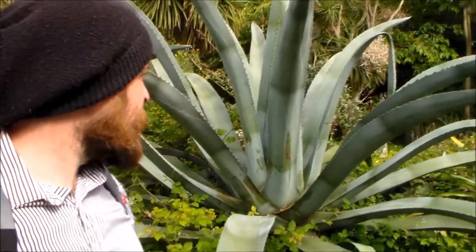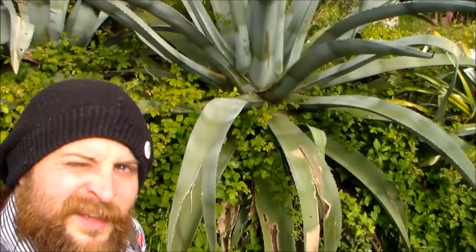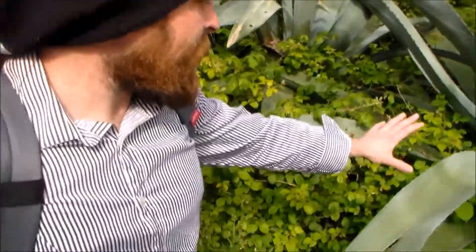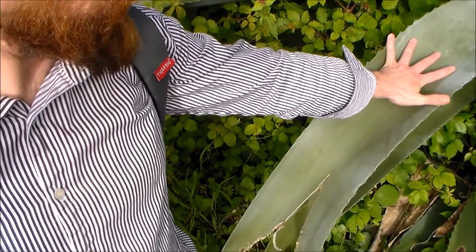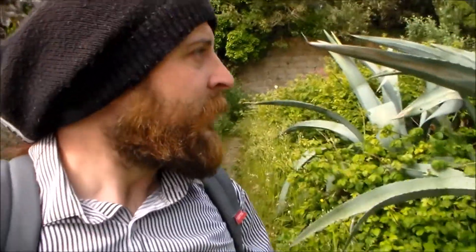Look at that — it's massive. I don't think you can see how big it is. Its leaves are about the width of my hand. And that's an aloe vera. Look how big it is — it's taller than me.